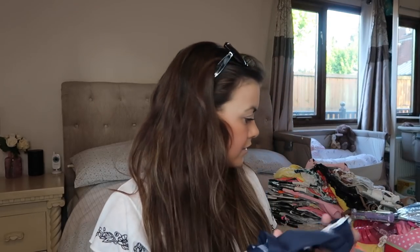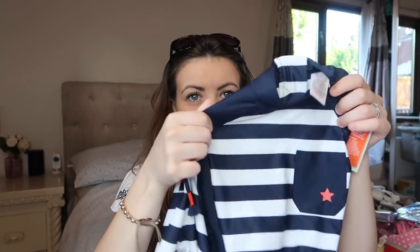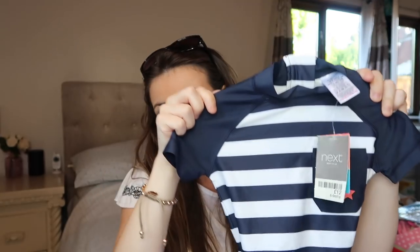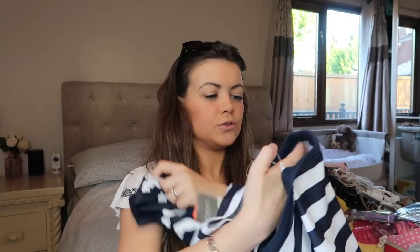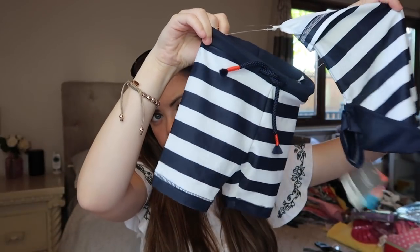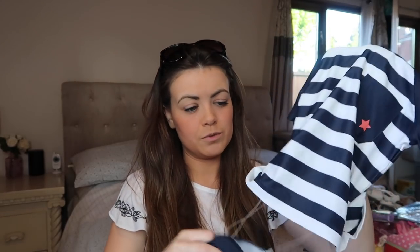And then the last swimsuit is this little UPF 50 two-piece. So there's the little top — it's stripy, and the zip is on the back — and then it also comes with these little stripy shorts. Look how cute these little stripy shorts are! Again I don't think they had a hat to match this because I would have got it, but I'm going to have a look online because he does need one of those UPF 50 hats for the pool.